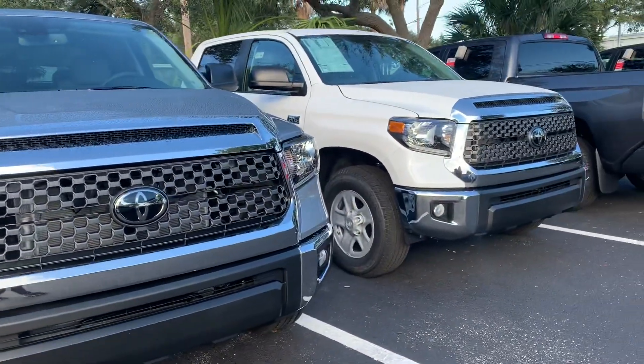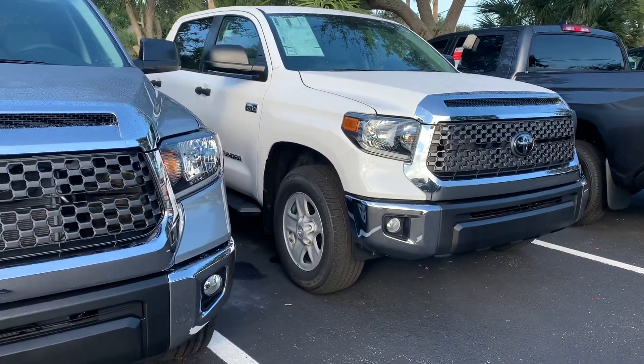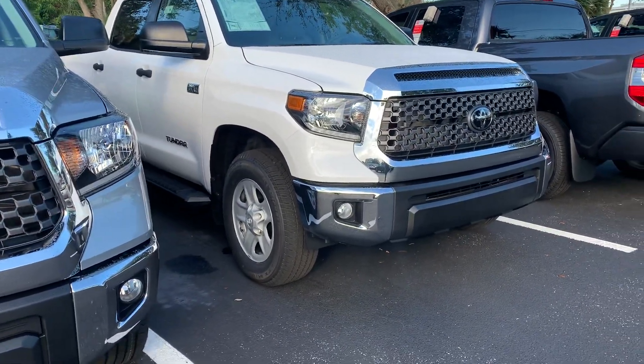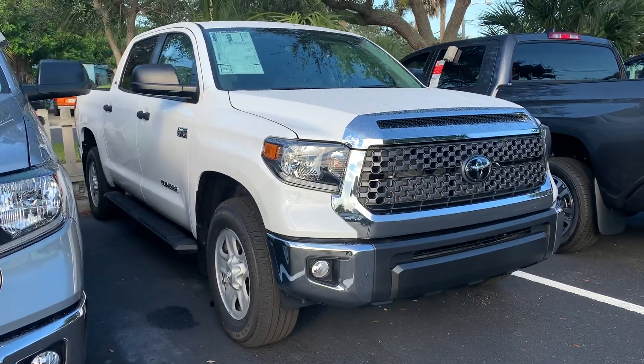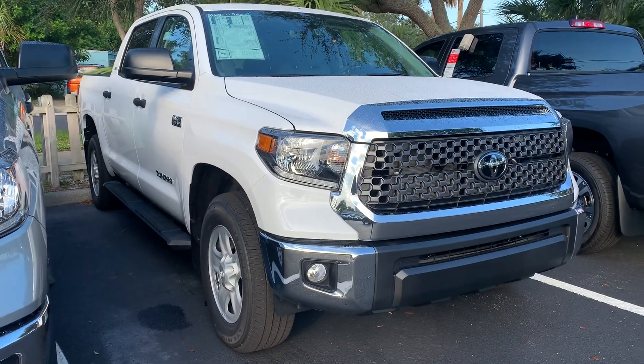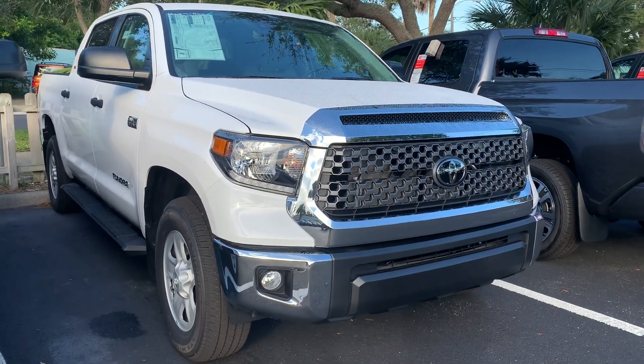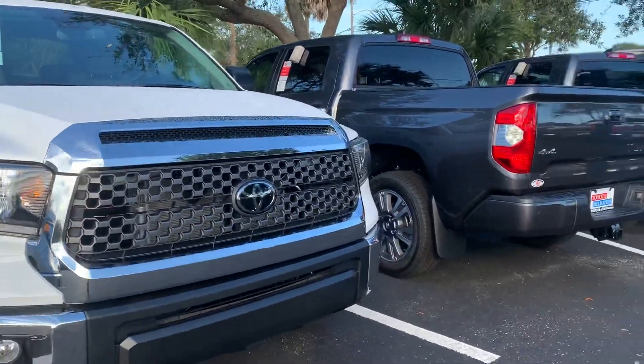You'll also get factory Toyota floor mats. Believe it or not, a lot of new cars don't come with floor mats, but we feel like they should. We also do the window tinting, which is a really nice Llumar tint — it is not the cheap tint — and we also offer that with a lifetime warranty as well, so if it ever fades or bubbles, you can bring it back and we'll reapply the tint for you.